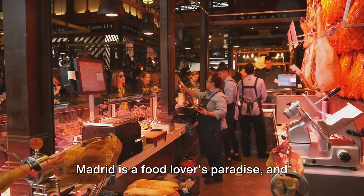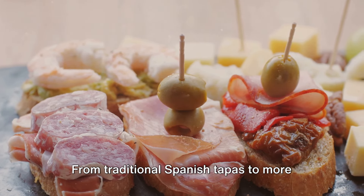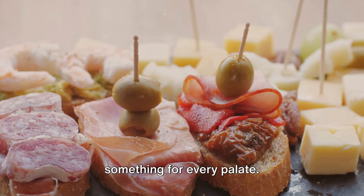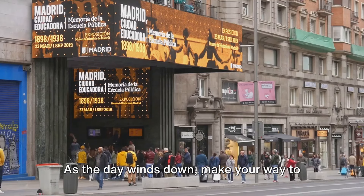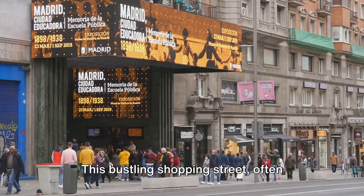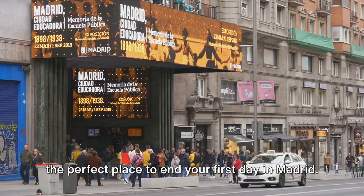Madrid is a food lover's paradise, and you'll find plenty of options to satisfy your appetite. From traditional Spanish tapas to more modern and innovative cuisine, there's something for every palate. As the day winds down, make your way to the Gran Vía, this bustling shopping street often referred to as the Spanish Broadway, the perfect place to end your first day in Madrid.